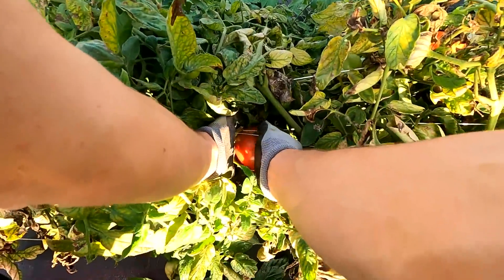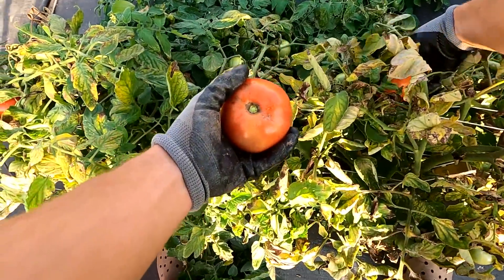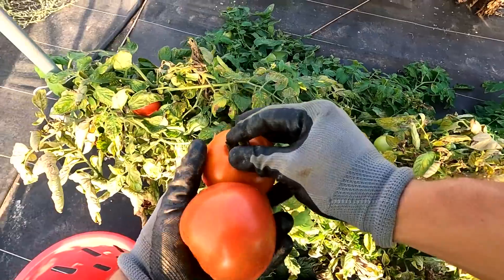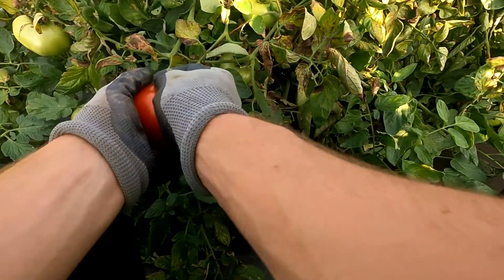Some people get nervous when they hear tomatoes coming out of high tunnels because they automatically think they don't have good flavor — that's what happens in the grocery stores. But for somebody like us, that's homegrown and vine ripened, the tomatoes have just as good a flavor, if not better, than in the field.